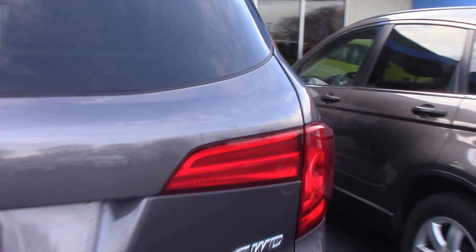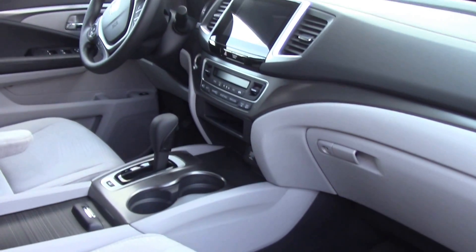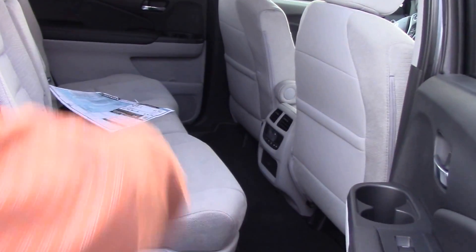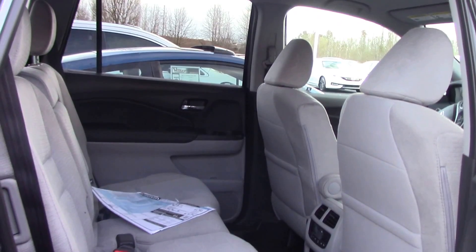It's got plenty of room in it, plenty of room in the back, it's got your separate vents, and it's got plenty of room for the third row right here.